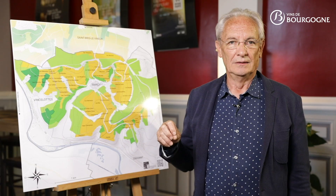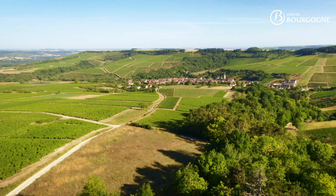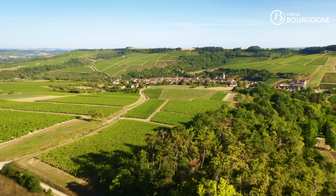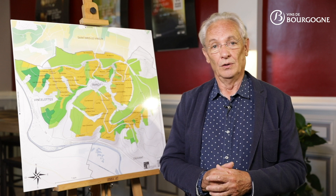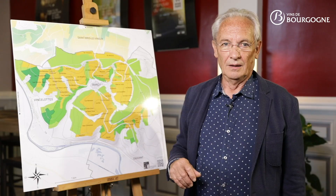At the bottom of the hill, in the hollow of the small dry valleys, the lands are deeper, richer in clay particles and small stony debris. Of the 65 lieudits within the Irancy Appellation, those with good drainage, good quality soil, and excellent exposure are particularly famous.